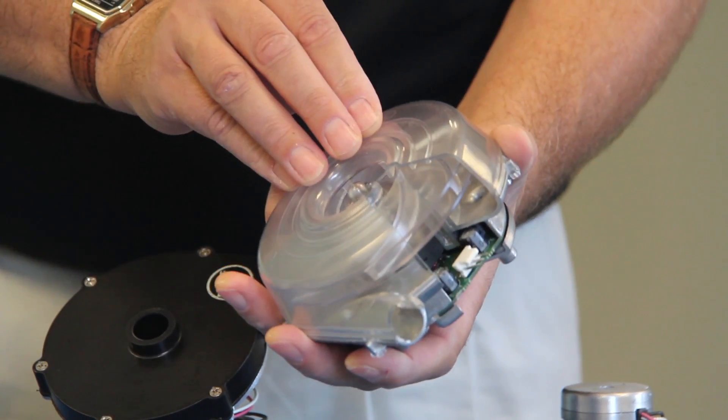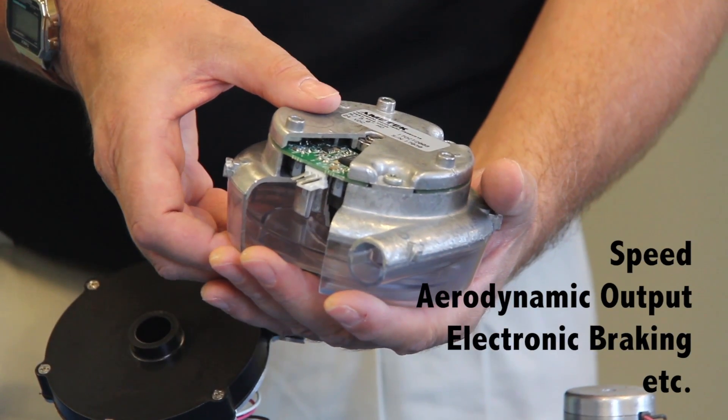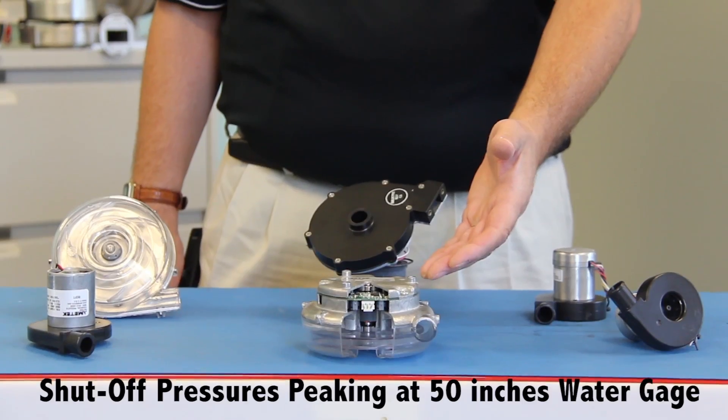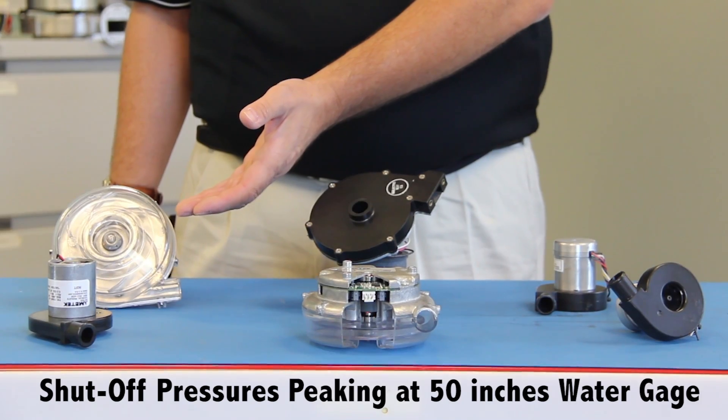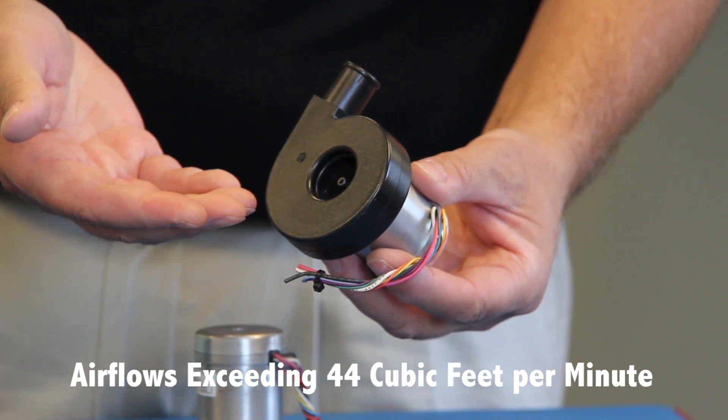These customizable characteristics include, but are not limited to, speed, aerodynamic output, electronic braking, and many others. With shutoff pressures peaking at 50 inches of water gauge and air flows exceeding 44 cubic feet per minute, these blowers are the most innovative and obvious choice for usage in high-end markets.